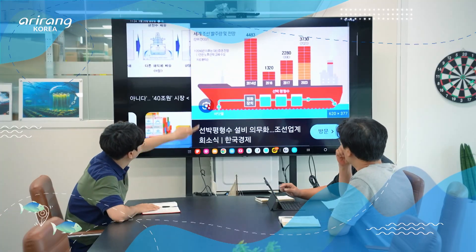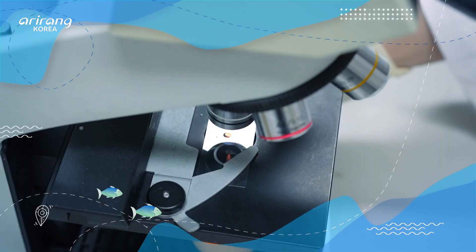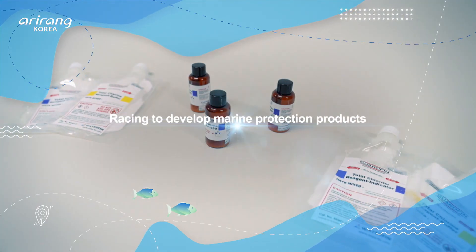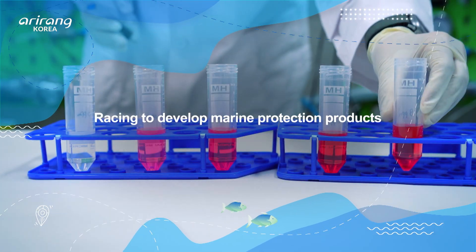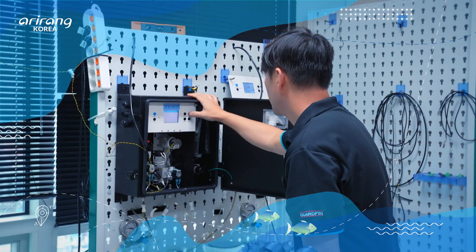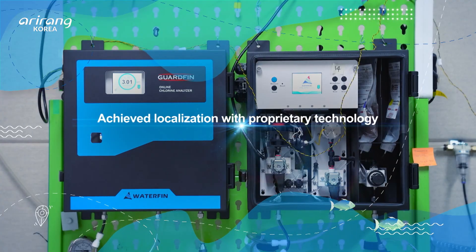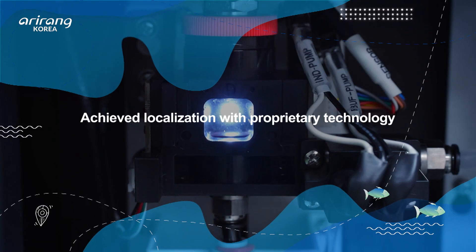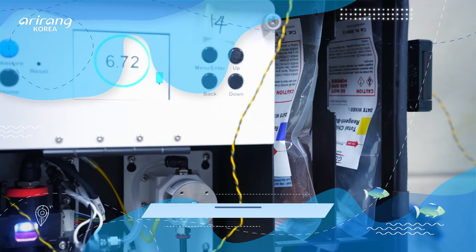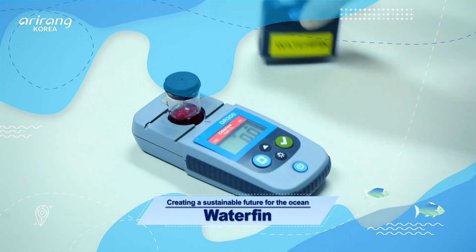Protecting our marine environment and ecosystems is no longer a choice — it's a necessity. As a result, many companies are competing to develop products that safeguard our marine environment. Among them, the spotlight is on ballast water treatment systems. This technology, which was once reliant on overseas solutions, has been successfully localized by a company that developed its own independent technology.